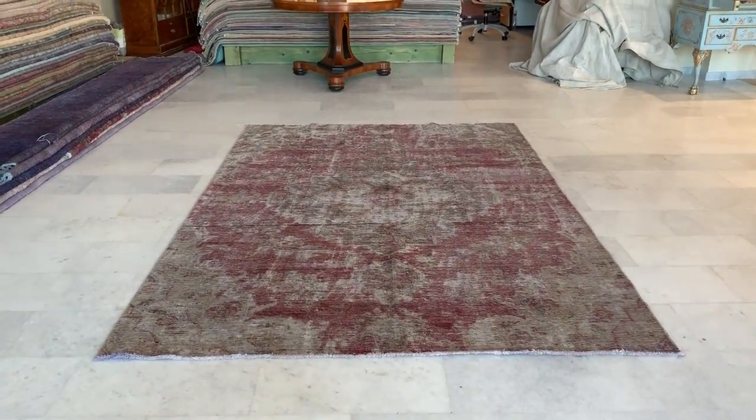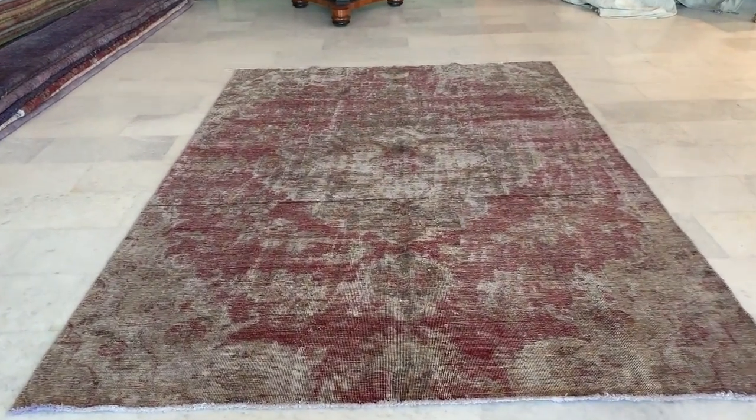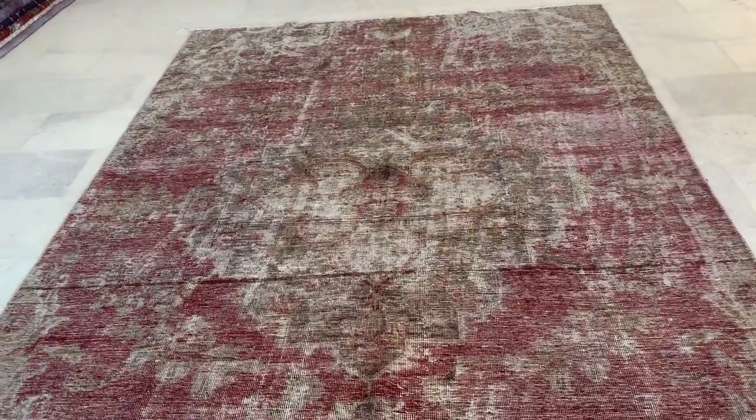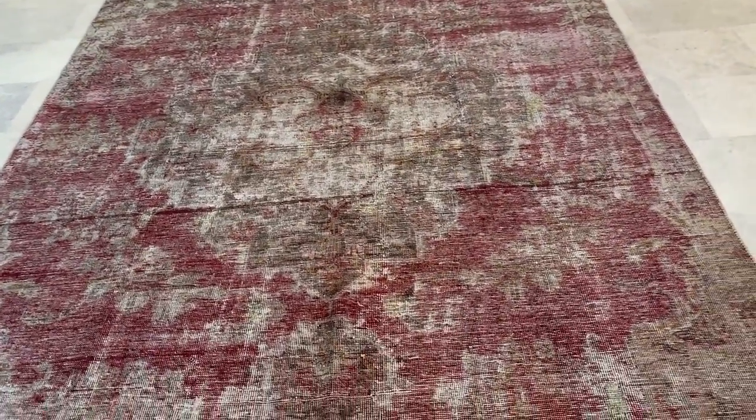Vintage Carpet 201-108. It's a Persian handmade carpet with a very interesting faded out look. It's got a Venetian pink kind of feel to it with a beige background.